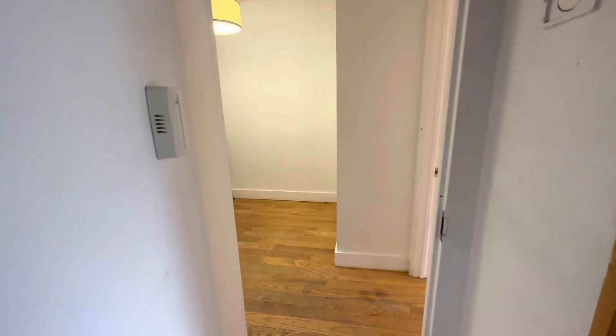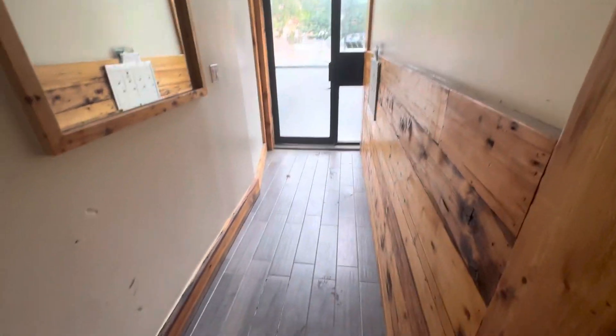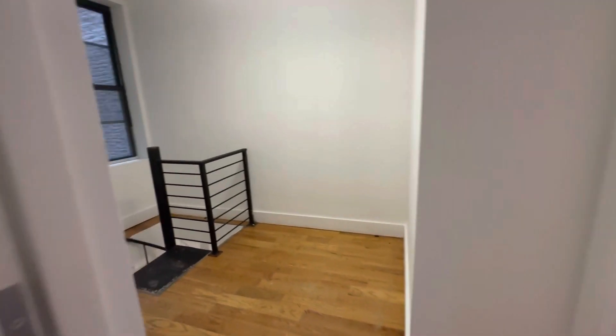This is 361 Sumter Street, Apartment 1F. This is the building entrance. Coming through this hallway, the apartment's right here — it's the first door on the right. Let's take a look.